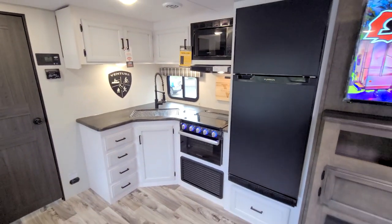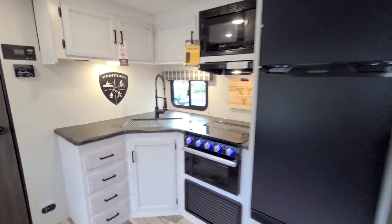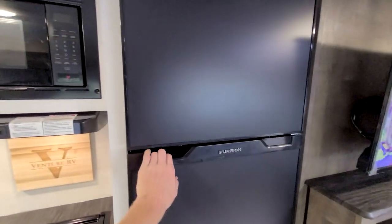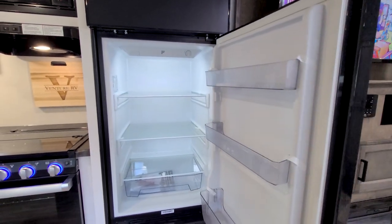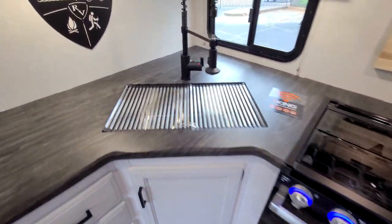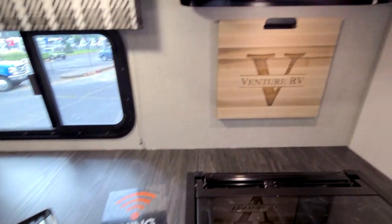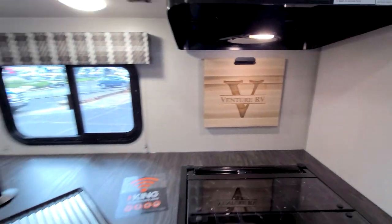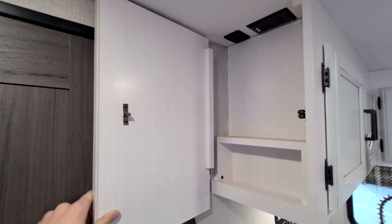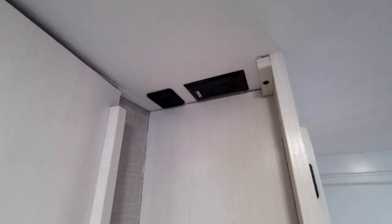Spinning over to the kitchen — Venture is killing it with that modern farmhouse look. I love all the white cabinets with these rough live-edge countertops, super nice. We have a 12-volt fridge here, which gives a little more space than a gas-electric would, with a freezer above. We also have a single-basin stainless steel sink, and Venture goes the extra mile with a cutting board that fits right in the sink. One of their signature items is this little hidden storage at the end of the cabinets for charging your phone and storing keys — there are USB ports and a 110 outlet up there.